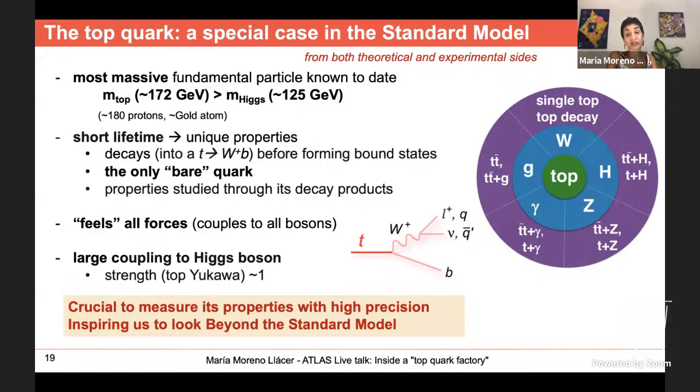The top quark is the most massive fundamental particle we know, with a mass of around 172 GeV — heavier than the Higgs boson. A top quark is equivalent in mass to about 180 protons or an atom of gold. It's from the third family of fermions, so it doesn't exist in nature but we create it at the LHC. It has a very short lifetime — it decays before forming bounded states. It is the only quark we can observe individually, rather than confined inside a hadron.